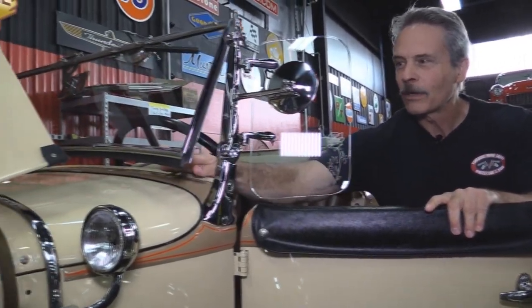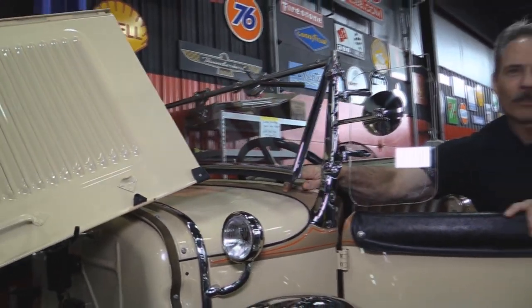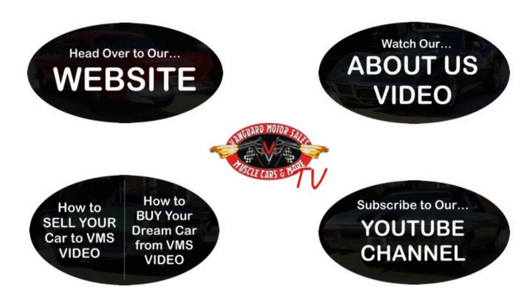The windshield does tilt out — that's your air conditioning. About 30 to 40 miles an hour with that window out you're as cool as can be even on a hot day. We've made it really easy for you — click on any one of these five pictures here and it'll take you right to whatever you're interested in. We're going to give you about 30 seconds to click these pictures — if you need more time just go back in the video and click that picture.